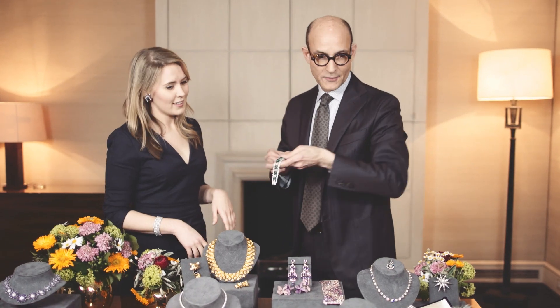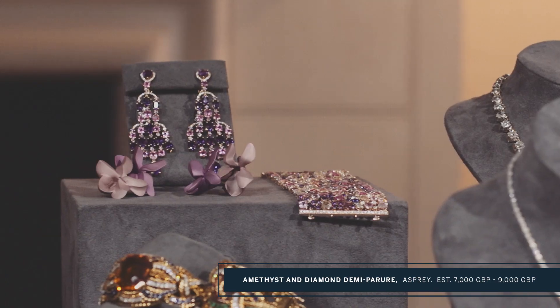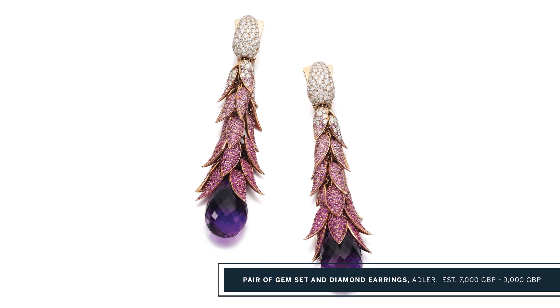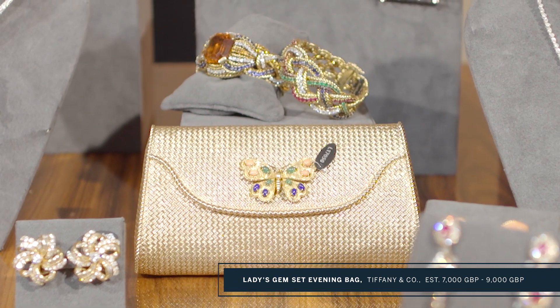This would have been right at home at the Oscars, I think. Here we have an amethyst and diamond necklace by Aspreys, and you've also got the matching earrings down there — beautiful flowers. Some Adler amethyst earrings here as well. This is another great piece for spring. Beautiful 18 karat gold evening bag — a Tiffany.